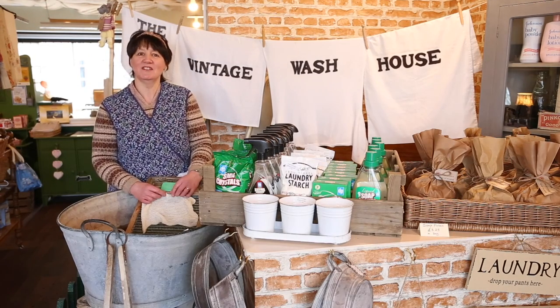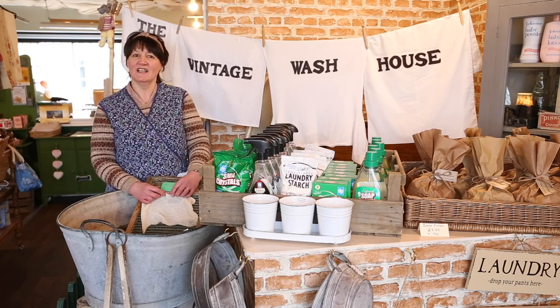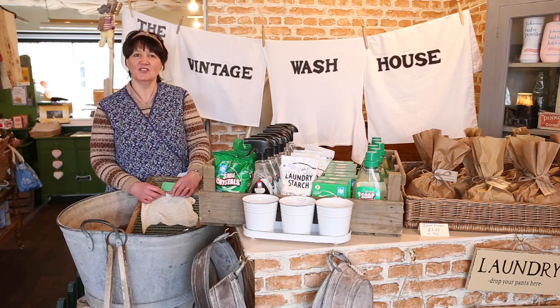If you'd like to know more about us, please visit our website: thevintagewashhouse.co.uk